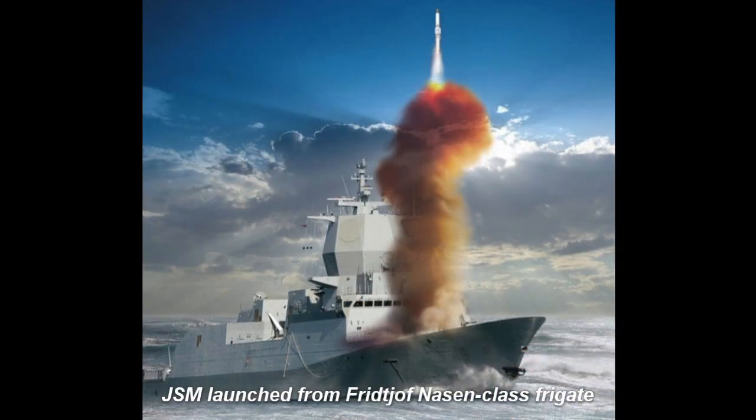A vertical-launched JSM could also compete with the Lockheed Martin Long Range Anti-Ship Missile for the U.S. Navy's Offensive Anti-Surface Warfare Increment II for a ship-launched anti-ship missile. On July 15, 2014, Kongsberg and Raytheon announced they had formed a teaming agreement to offer the JSM to the United States Navy for this requirement, with Raytheon producing JSMs for the American market.